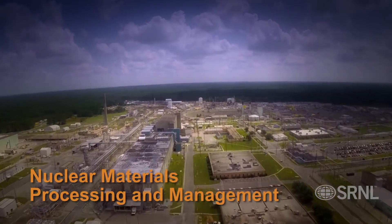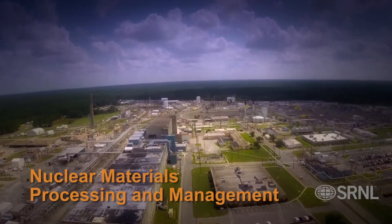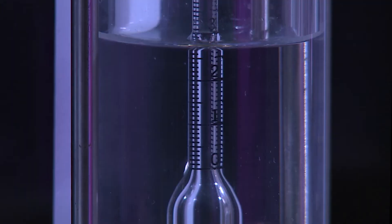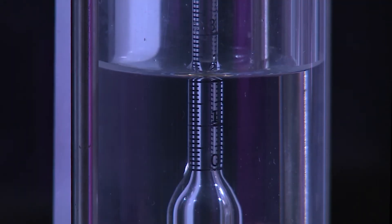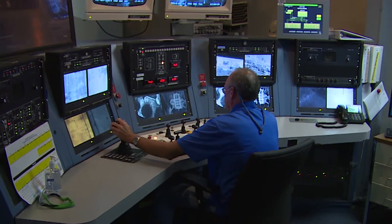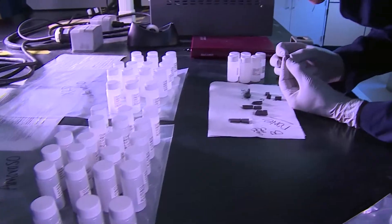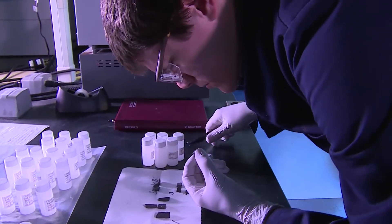In the key mission of nuclear materials processing and management, SRNL researchers provide the scientific and technical foundation to design and safely operate the nuclear materials systems and the program leadership to keep SRS positioned as a leader in nuclear chemical manufacturing.